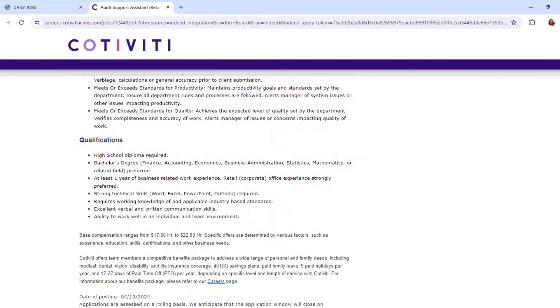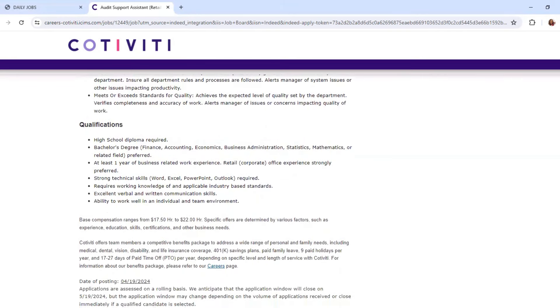Qualifications: a high school diploma is required; a bachelor's degree is preferred in finance, accounting, economics, business administration, statistics, mathematics, or a related field. At least one year of business-related work experience is required; retail or corporate office experience is strongly preferred. Keep in mind these are preferred. Strong technical skills and working knowledge of applicable industry-based standards are required.